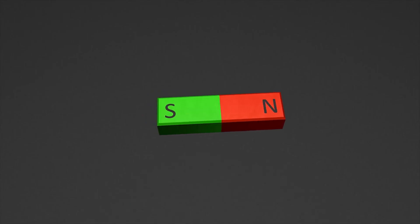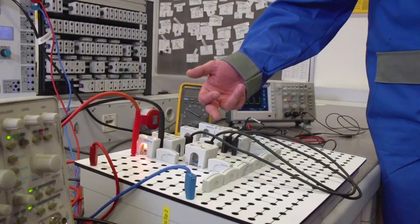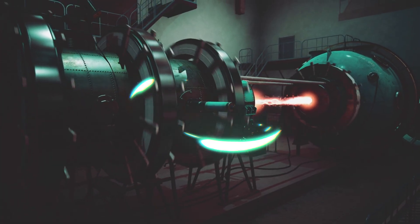In this video, we'll break down how this magnet works, why it matters, and what it means for the future of fusion energy. Stick around, because what you're about to see could be the beginning of a new era for humanity.